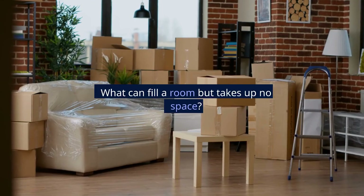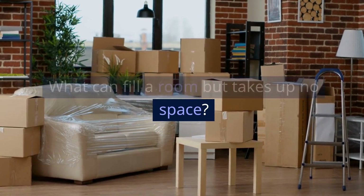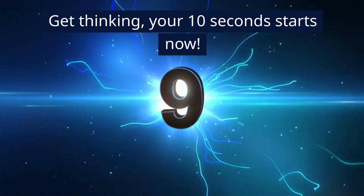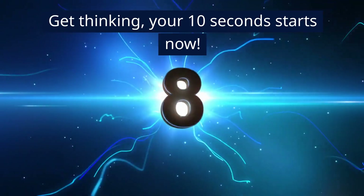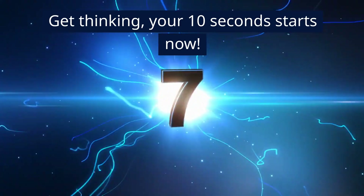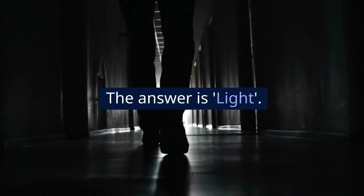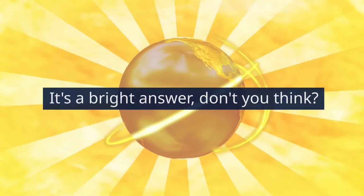Test number 6. What can fill a room but takes up no space? Get thinking, your 10 seconds starts now. The answer is light. It's a bright answer, don't you think?